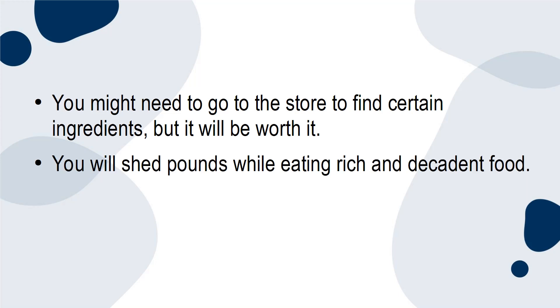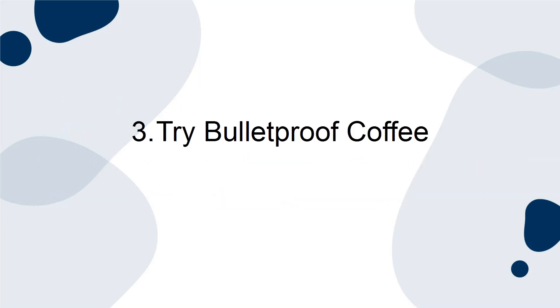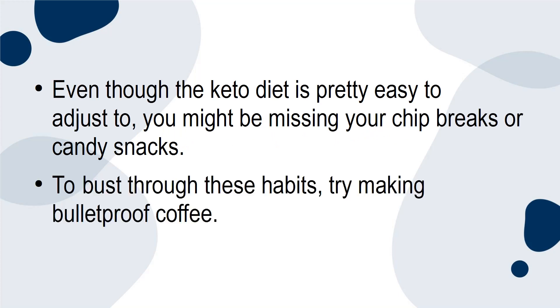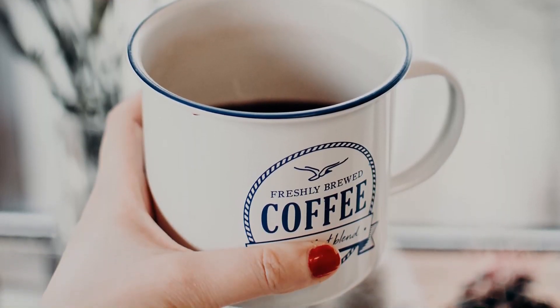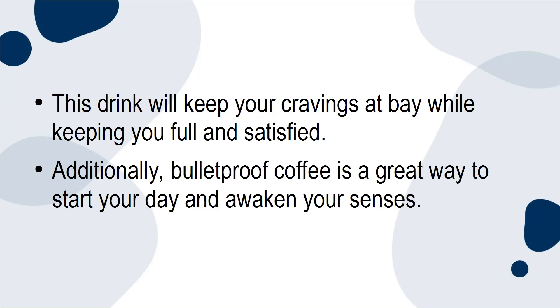You'll shed pounds while eating rich and decadent food. Not to mention, cooking can become a relaxing hobby. 3. Try bulletproof coffee. Even though the keto diet is pretty easy to adjust to, you might be missing your chip breaks or candy snacks. To bust through these habits, try making bulletproof coffee. Bulletproof coffee is when you add coconut oil and butter to black coffee. This drink will keep your cravings at bay while keeping you full and satisfied.